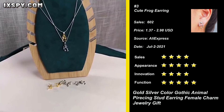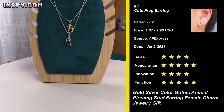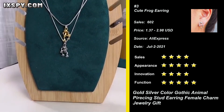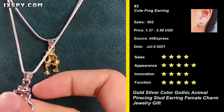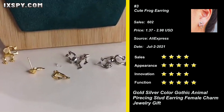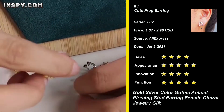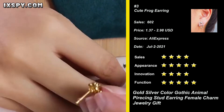Our next product is Frog Stud Earrings. These cute and timeless frog stud earrings are made from real 925 sterling silver — a unique gift for anyone to make you stand out from the crowd. These frog ear wrap earrings are uniquely designed to make your ear look like it's being held by a frog, or like a frog going through your ear hole.